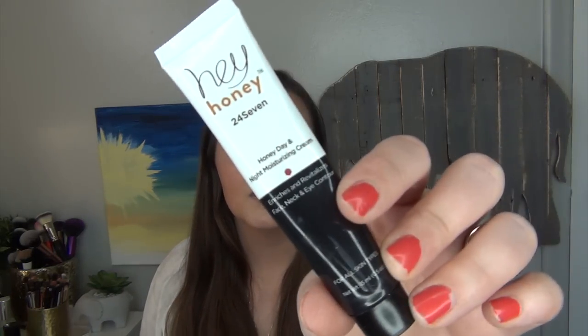Skipping a few letters where I don't have progress — for the letter H I have the Hey Honey 24-7 Honey Day and Night Moisturizing Cream. This is the smaller sample size. I did end up buying a full size because I absolutely love this for a nighttime cream. It does leave my skin slightly greasy in the morning but I always wash my face in the morning so it's not a big deal. I've been using this every single night after I wash my face and I can't imagine it lasting much longer. A little goes a long way, but I really enjoy it.